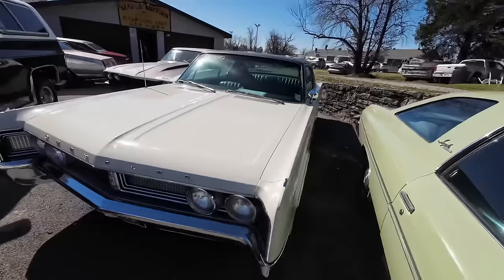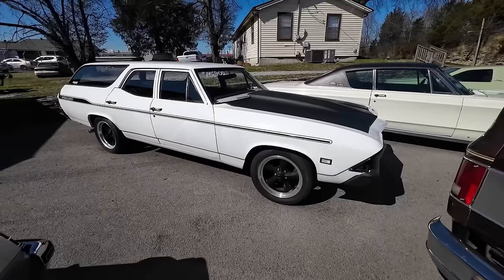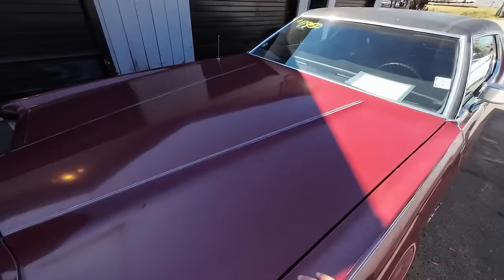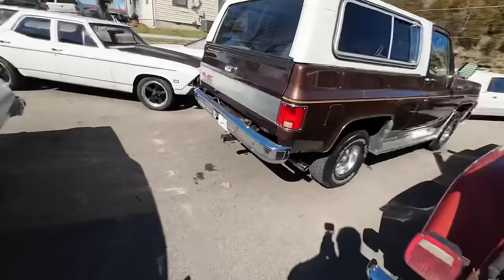1967 Chrysler Newport — this one's $12,900. I went ahead and ran over some of the cars that have been here for a little bit just to get those out of the way. Over here: a 1972 Ford T-Bird at $7,950, and a 1976 Chevy Monte Carlo, new to the website, also $7,950.